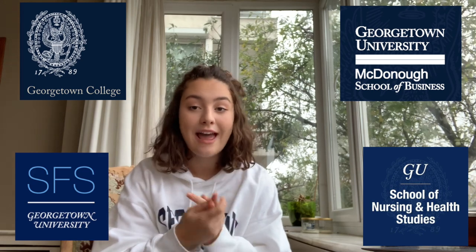Well, I was in the same situation last year and I am here to help. Georgetown has four different undergrad schools: the college, the school of foreign service, the school of business, and the school of nursing and health studies.